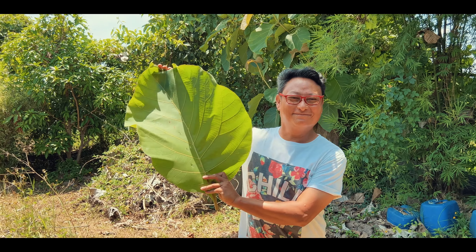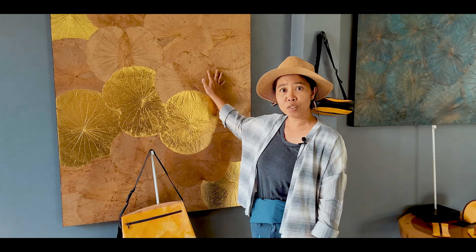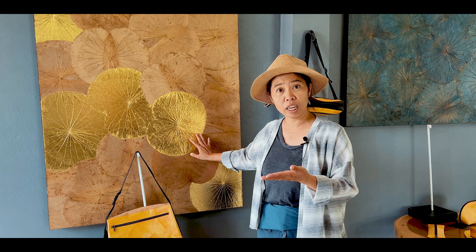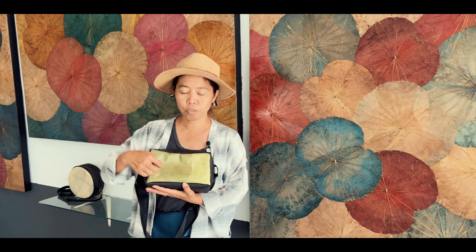I make products out of teak leaf, lotus leaf, cocoa leaf, and banana bark. This is the natural color and the gold part is from gold leaf that you use for Buddha images. This part is from the teak leaf and this part is the recycled tire.